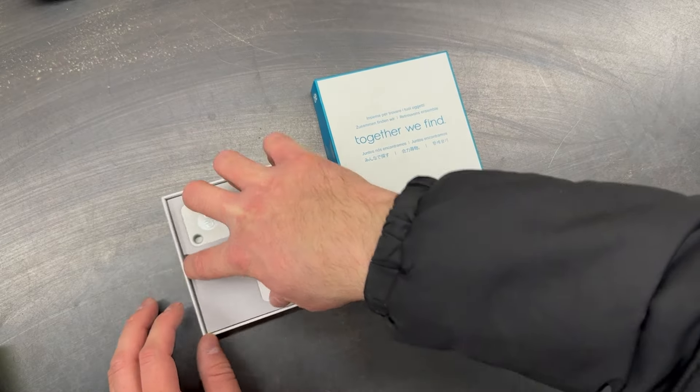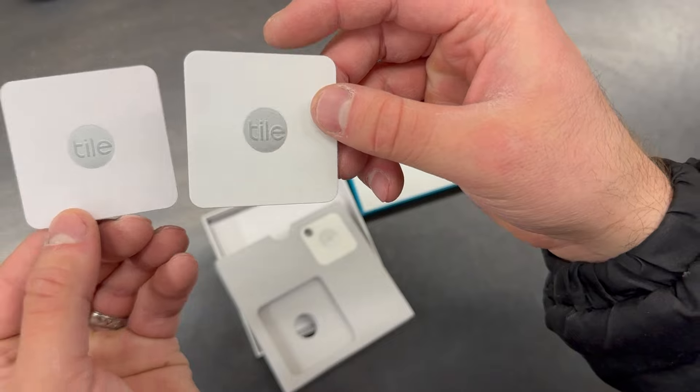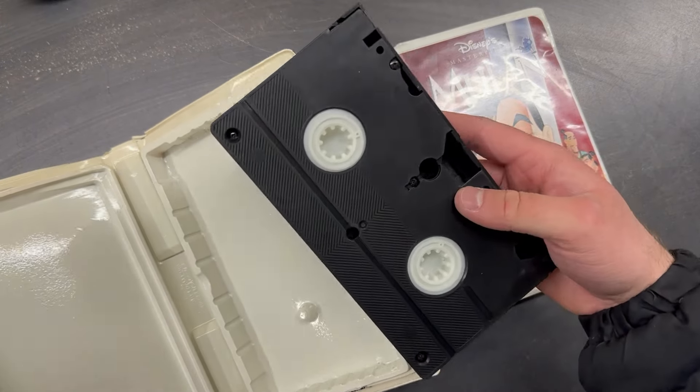Four new tile trackers — these are kind of cheap knock-off AirTags. We will price these at $10. Disney VHS tapes — these surprisingly will sell to collectors, and we usually price them for about $4 a piece.